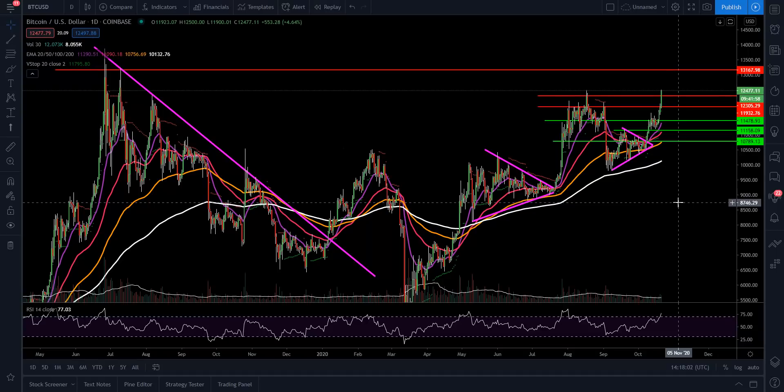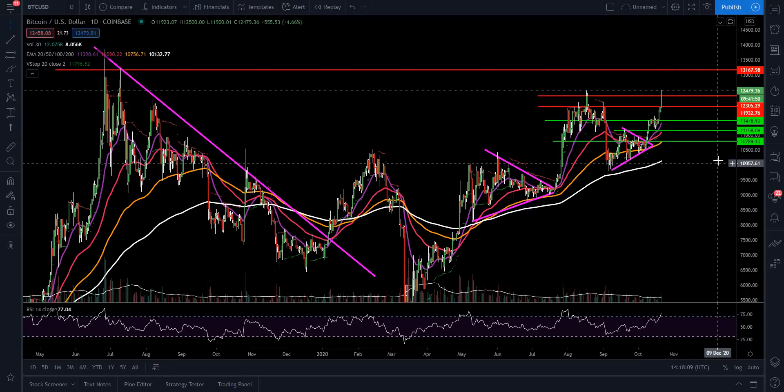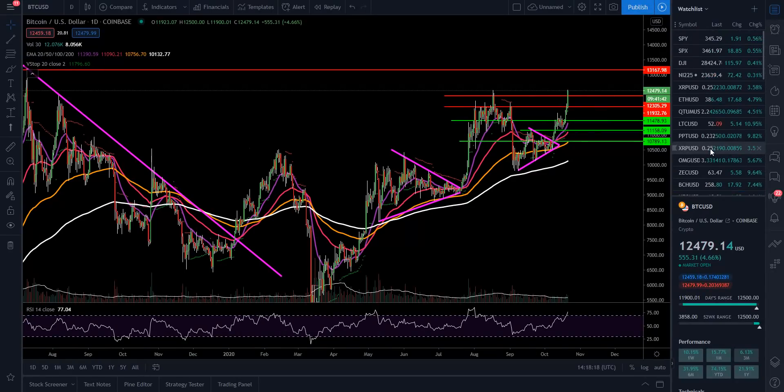Next we're going to move into Ethereum. If you got something from that, don't forget to like, subscribe, and hit that notification bell. We're anticipating things looking decent — we just want to keep that momentum moving and wait for the daily candle close.